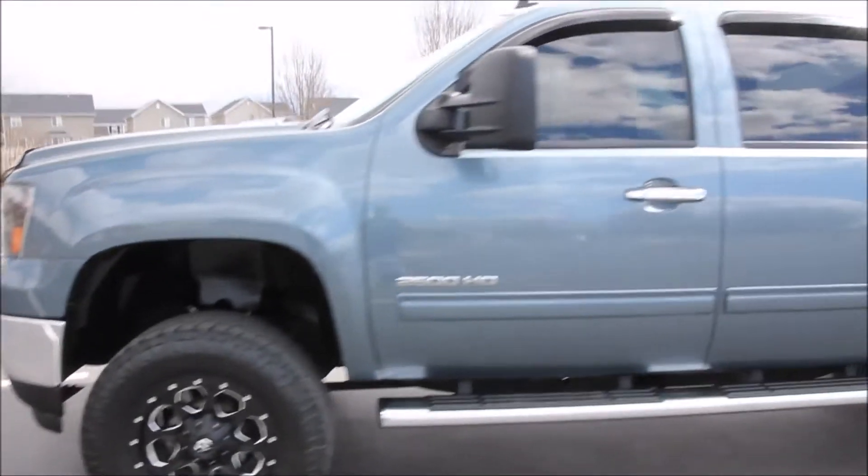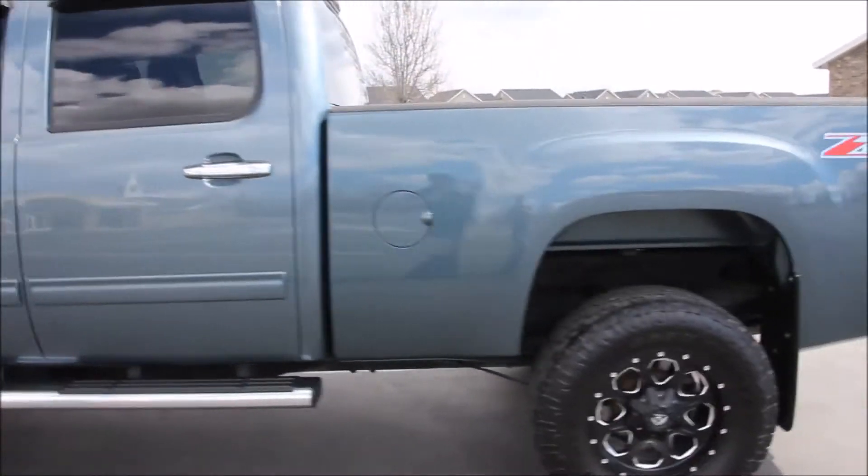The truck is a Carfax certified pickup that has been very well kept, has a clean and clear title, and the truck is a non-smoker.